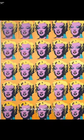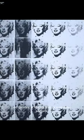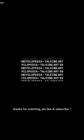Andy Warhol's Marilyn Diptych is exhibited at Tate Modern and consists of Marilyn Monroe's repeated portraits. Thanks for watching.